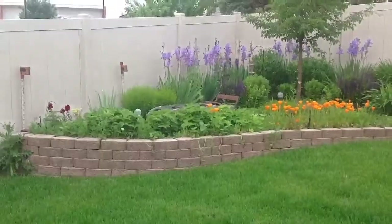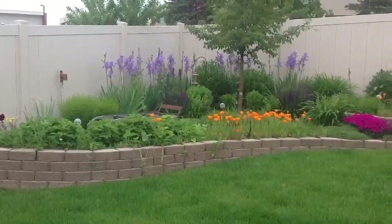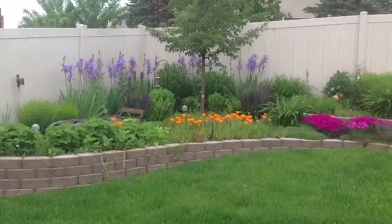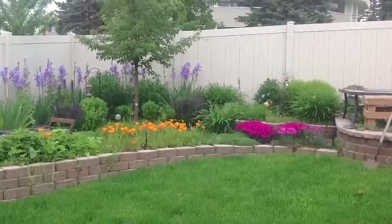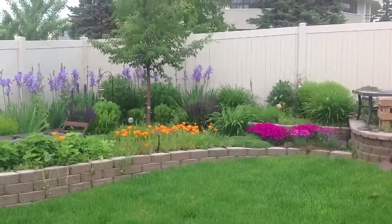It's a bit of a cloudy day today and there's some lawn mowing and other noises in the background, but I wanted to show you how much everything's bloomed in the last week or so.